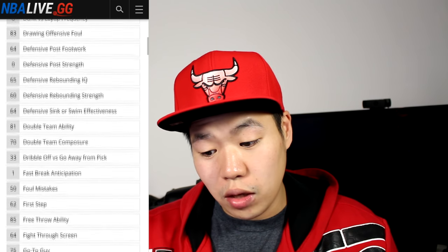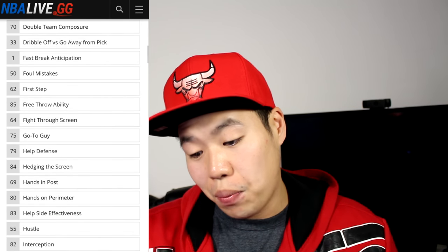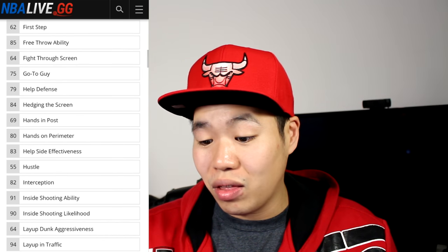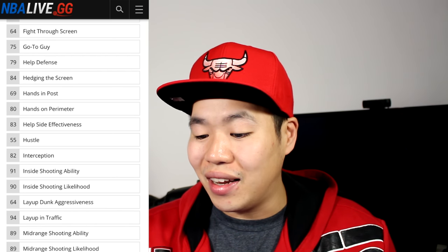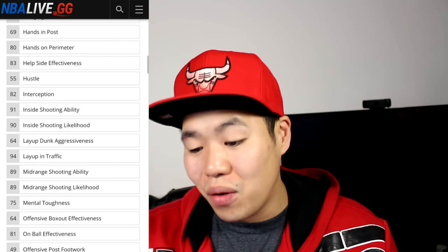81 double team ability, which is nice. 85 free throws, which is important. 84 hedging the screen. 80 hands on perimeter. 83 help defense. 82 interception — I thought I said inception, it's so funny. 91 inside shooting ability. 90 inside shooting likelihood. 64 layup dunk. I don't expect that, but 94 layup in traffic. He's a beast with that, 89 mid-range shooting ability and shooting likelihood.